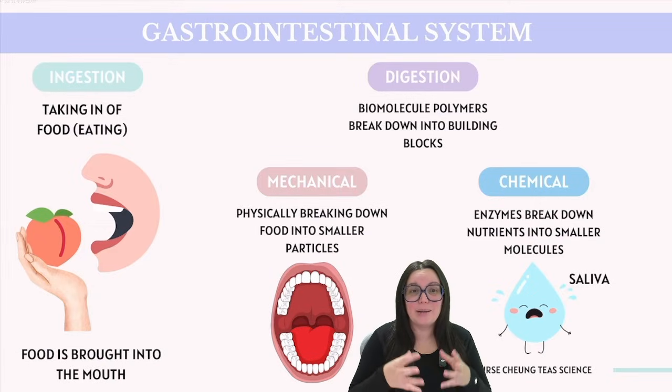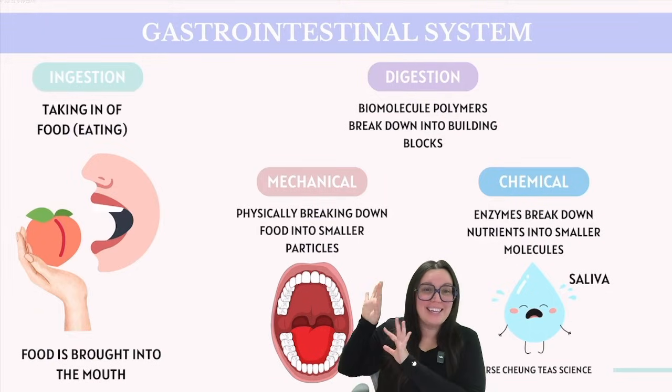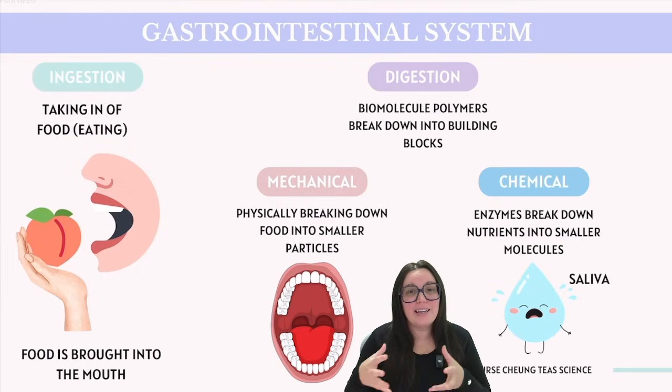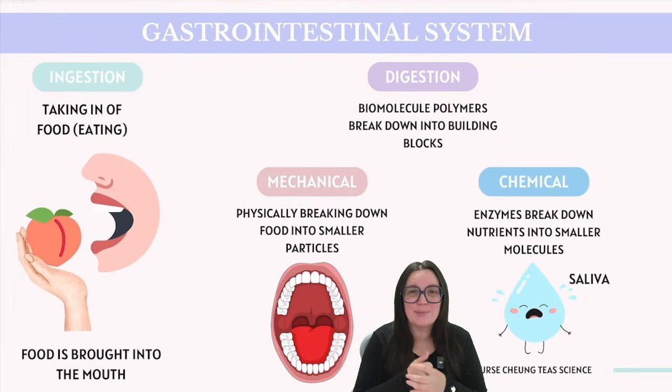This enzymatic breakdown is known as chemical digestion. Alongside this, we have mechanical digestion, which occurs in our mouth. Mechanical digestion is the physical breakdown of food, primarily accomplished by our teeth, which ultimately end up grinding that food into smaller pieces.